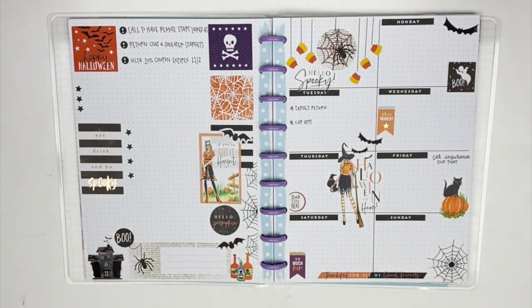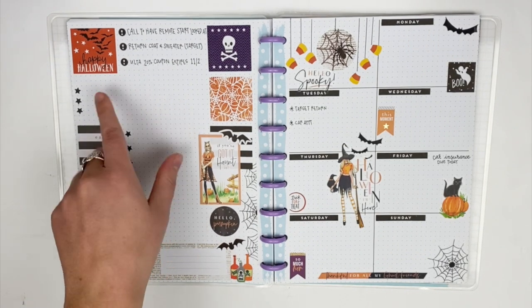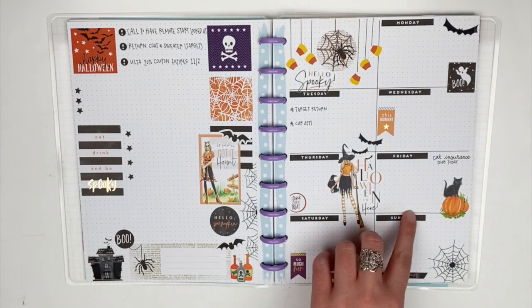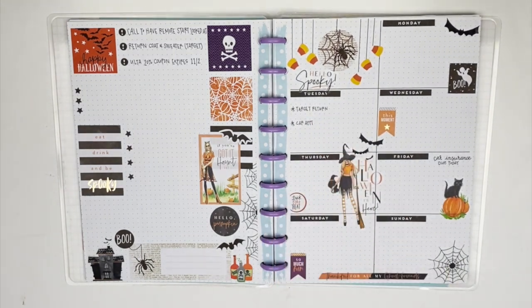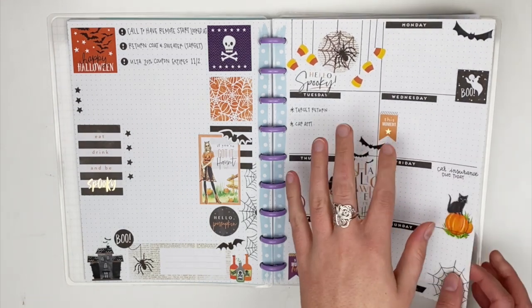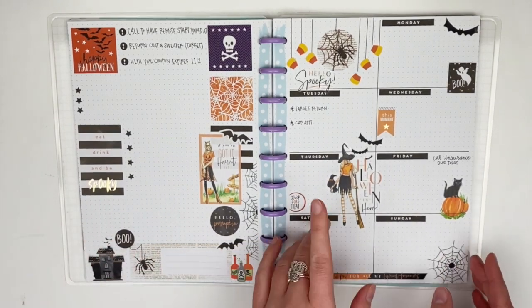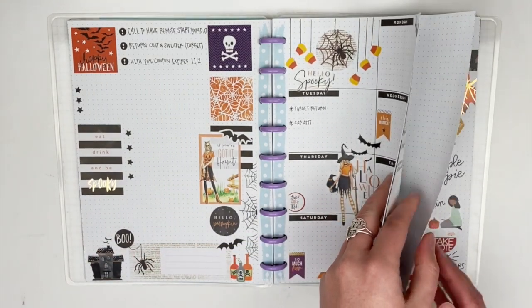Next up, yet another dashboard style layout. You'd think I would learn after three times that this layout just does not work well for me — but I keep trying because I love the idea of having my weekly to-dos separated from day-specific things on the other page. But let's be real: look at the left page — I am not a busy enough person to fill out this entire page. I filled out three bullet points. Someday I'll learn, but maybe the mini dashboard is the way to go.